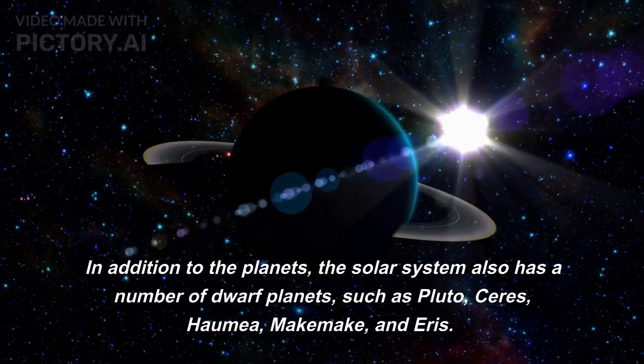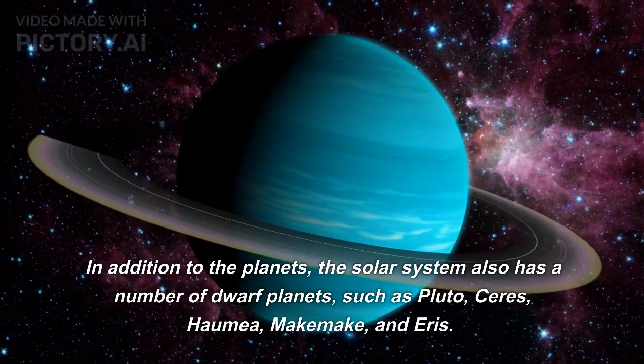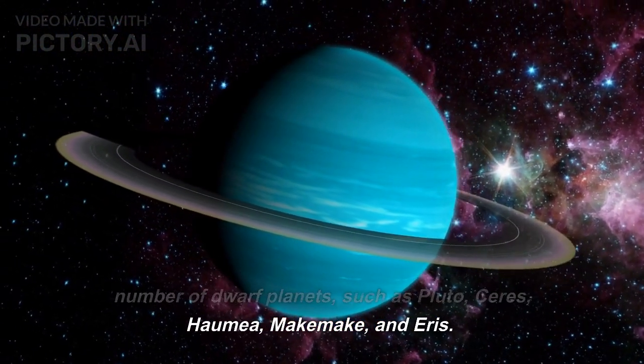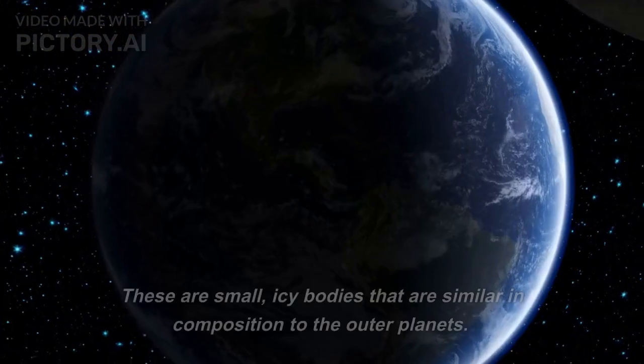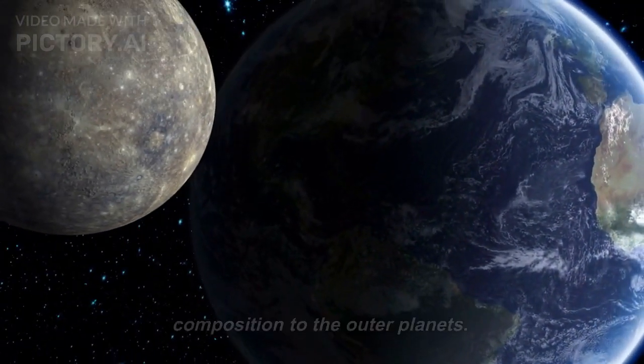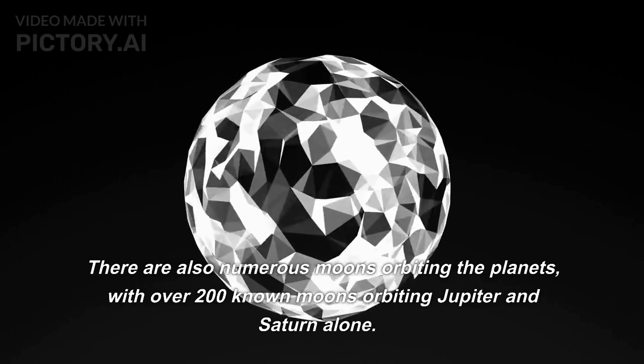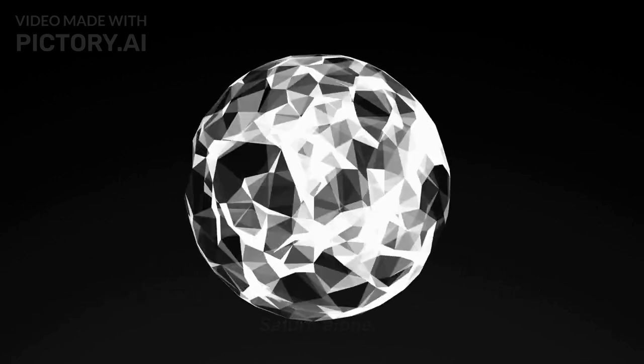In addition to the planets, the solar system also has a number of dwarf planets, such as Pluto, Ceres, Haumea, Makemake, and Eris. These are small, icy bodies that are similar in composition to the outer planets. There are also numerous moons orbiting the planets, with over 200 known moons orbiting Jupiter and Saturn alone.